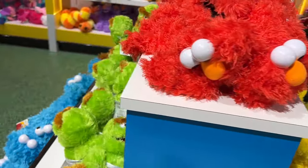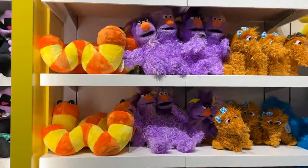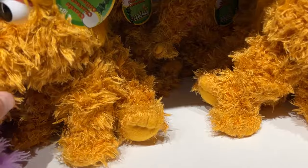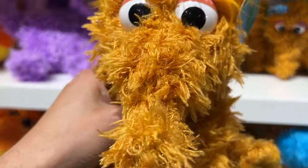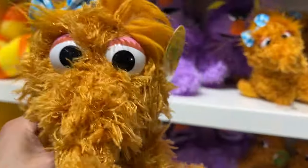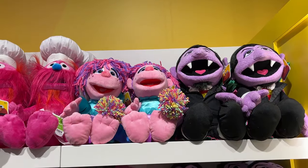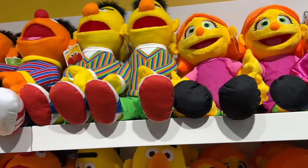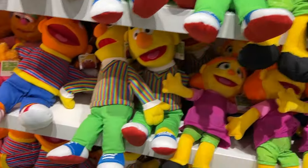That leads us into the Sesame Street plush. We have plush of Oscar, the two-headed monster, Slimy, big plush of Cookie Monster, Big Bird, and Abby. And what I came here today to see if they still had was — yes — the classic character plush of Alice, Snuffy's younger sister. She is this year's classic character and I haven't picked her up yet, so I'm glad they still have them in stock. There's also plush of Gonger, Super Grover, Julia, Bert, Ernie, and Zoe. So much plush here for Sesame Street — gotta love it. Here's Zoe in a tutu.